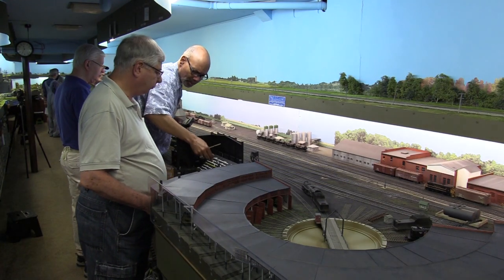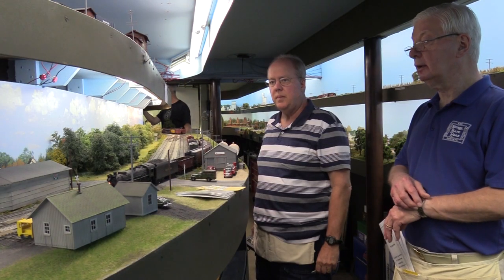In our specialty segments, we will see how the crews handle the movements and assignments during an operating session, with the superintendent himself present to ensure all movements go smoothly.